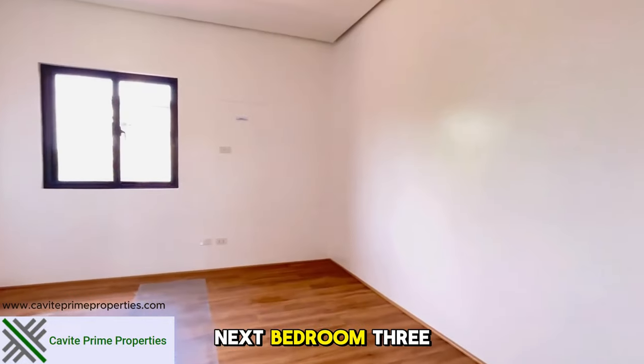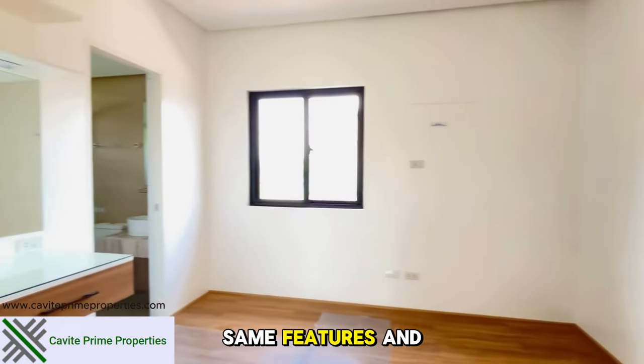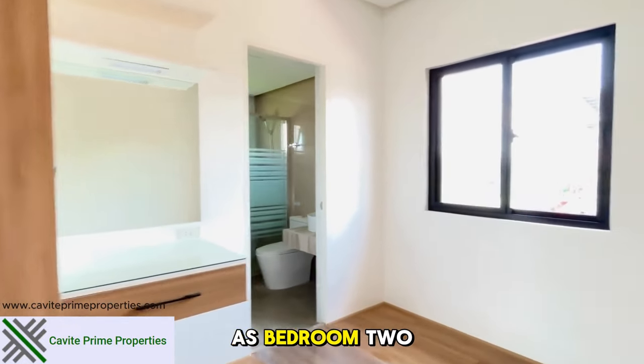Next, bedroom three, which has the same features and specifications as bedroom two.